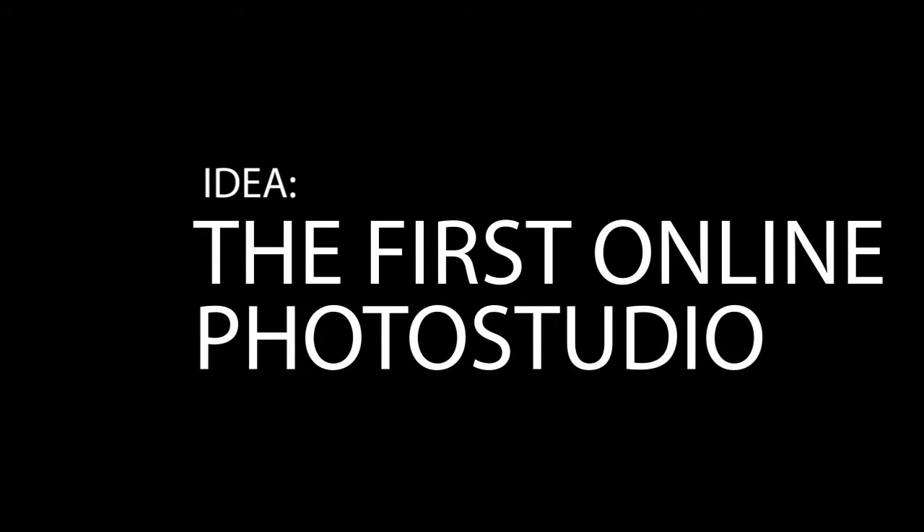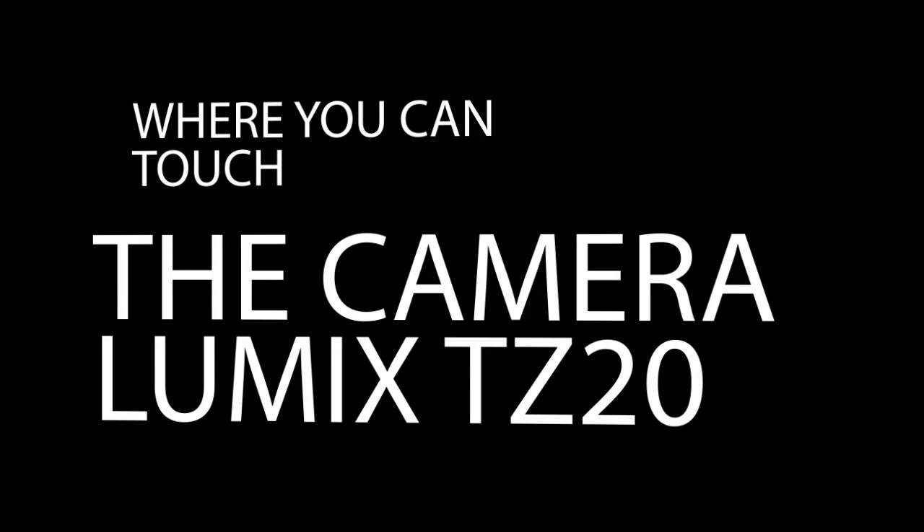Idea: to create an online photo studio where users can touch the Lumix TZ20 camera and share the photos.